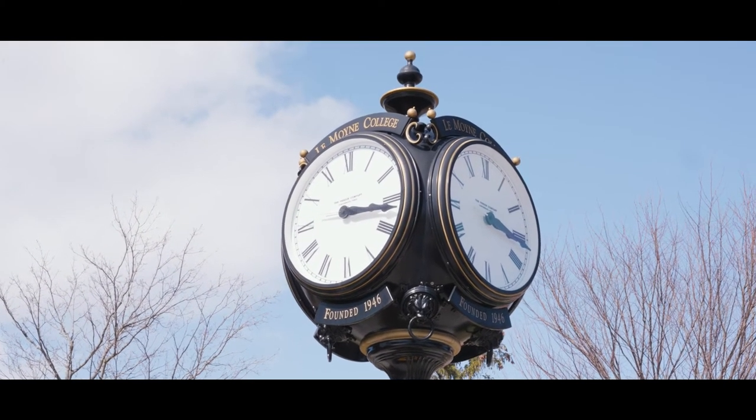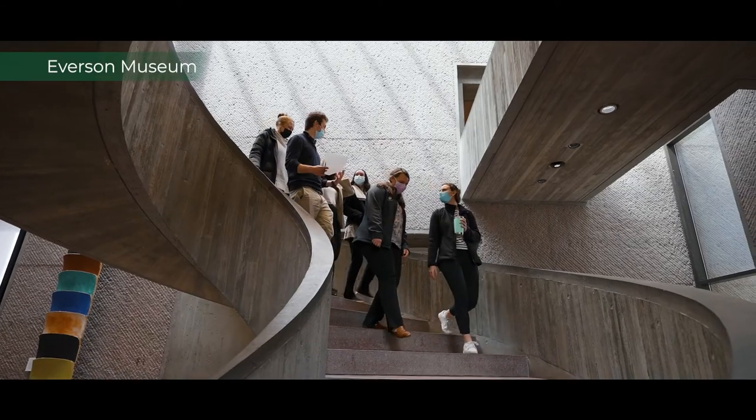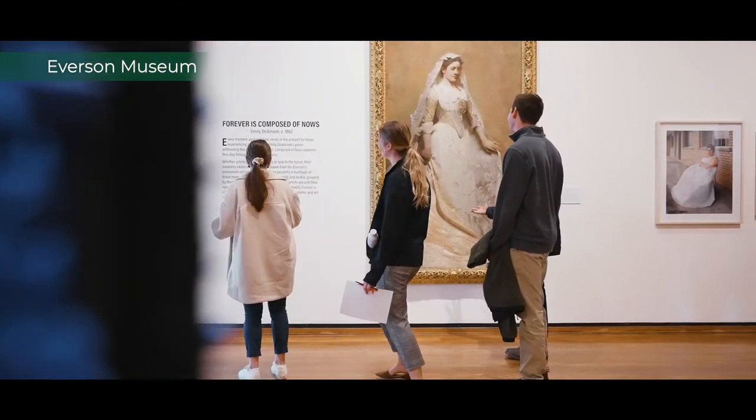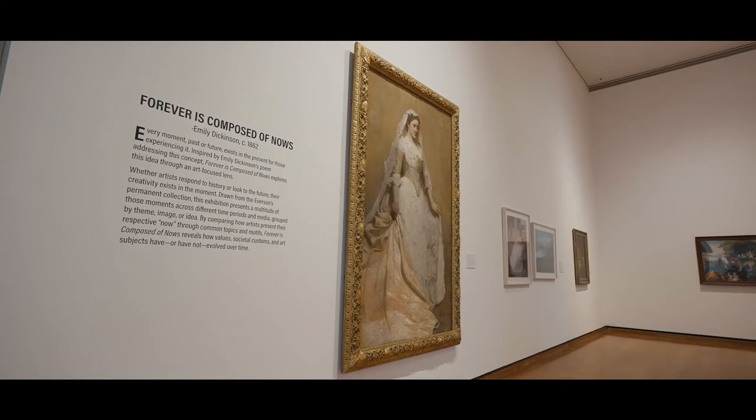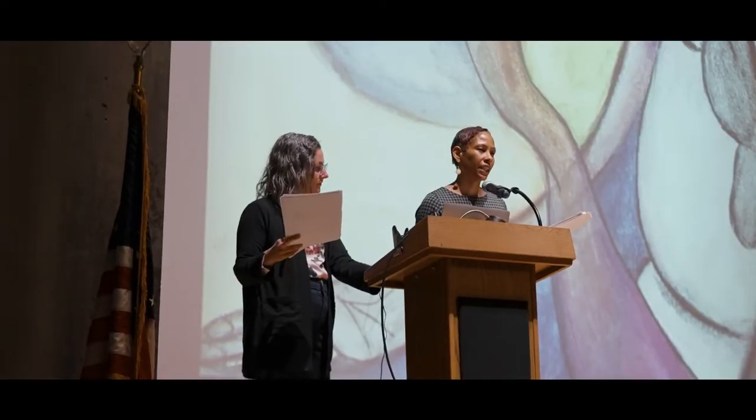Our graduate students really benefit from being housed in a city that has so much going on. Students have the chance to explore museums — for example, learning about art therapy at the Everson, or participating in a community service event through our PA Student Society.